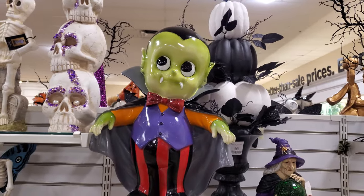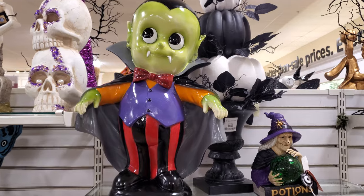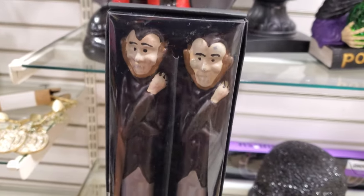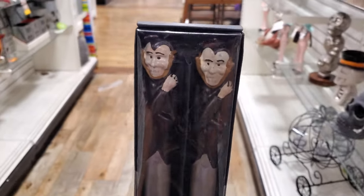Alright, I am back in HomeGoods. $50 for the green Dracula kid. They do have a smaller version, but I found this — look how cool it looks. They're candles. I've never seen that. And this one's going to be $10.